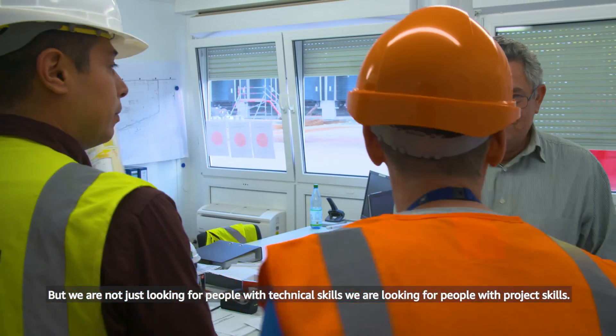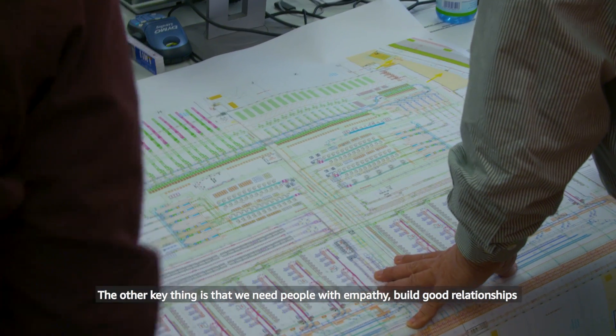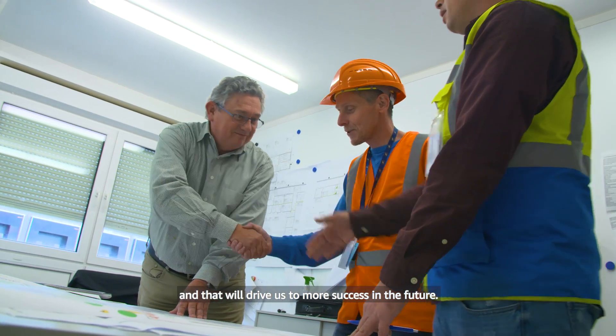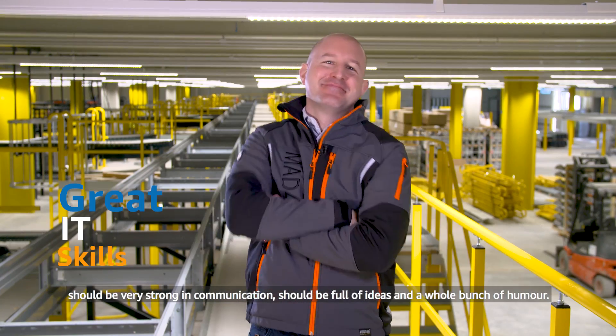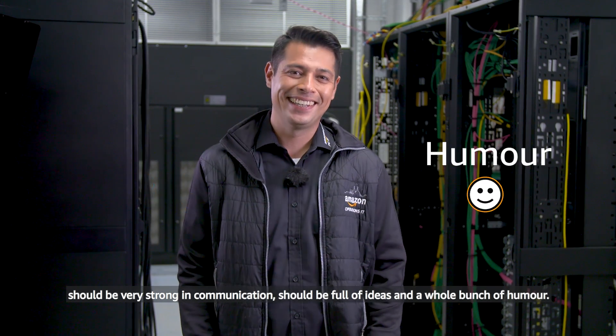We're not only looking for people that have real technical skills — we're looking for people that have project skills. The other key thing is we need people with empathy. Build good relationships and that will drive us to more success in the future. The ideal IT member should have great IT skills, be very strong in communication, full of ideas, and a whole bunch of humor.